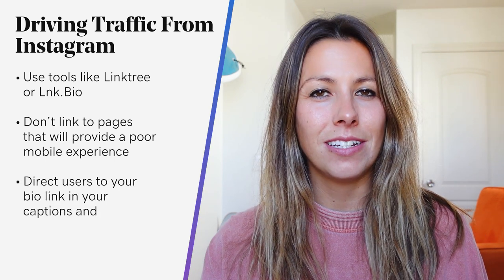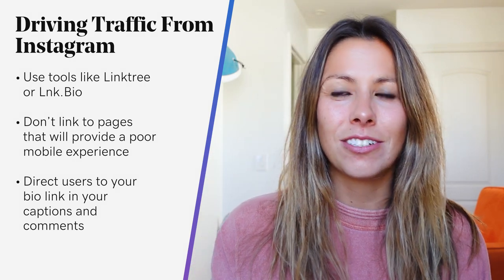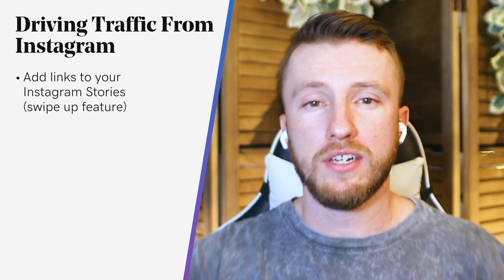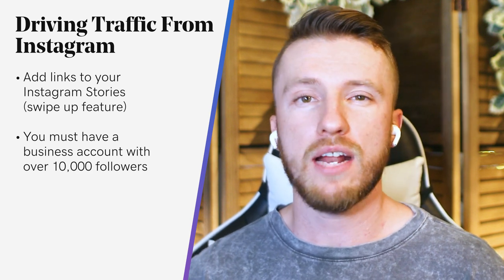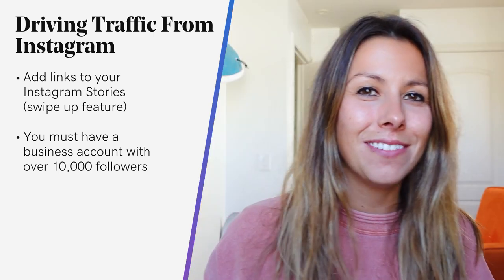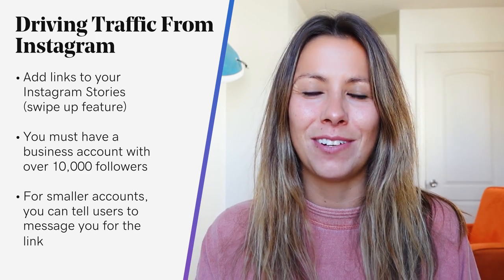Direct users to your bio link in your captions and in your comments — don't expect audiences to visit your bio links all on their own. Once you have a link system set up in your bio, start driving audiences to that link in your content and sell them on taking action by sharing what value or benefit they'll get by clicking your link. And for those lucky few that are super popular on Instagram, you can add links to your Instagram stories — that swipe-up feature — if you have over 10,000 followers. If you don't, that's a good goal to work toward. But if you don't have enough followers to include a link in your story, you can tell users to message you for the link, since it's easy for users to direct message you from a story.